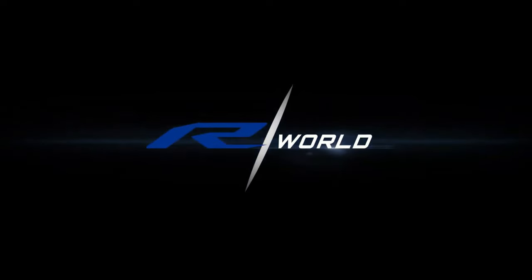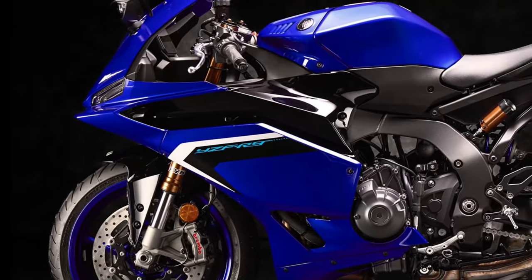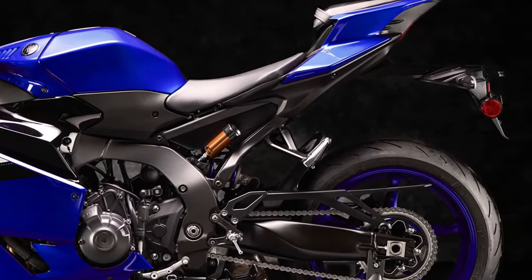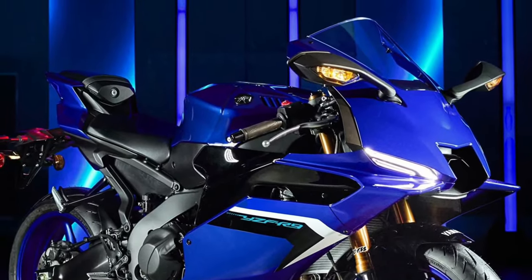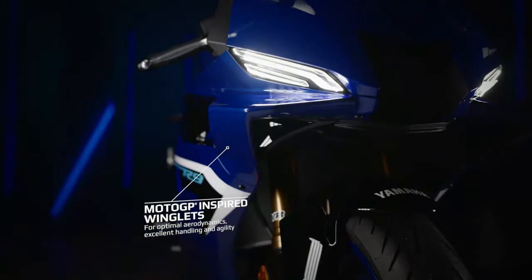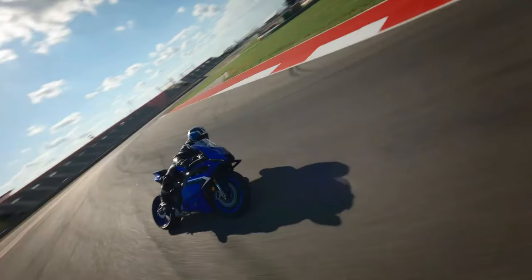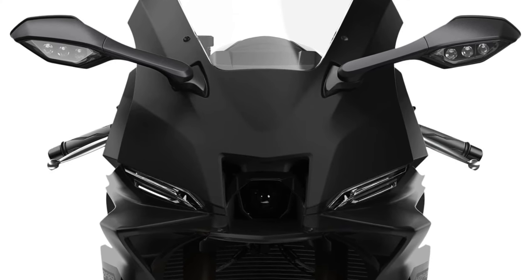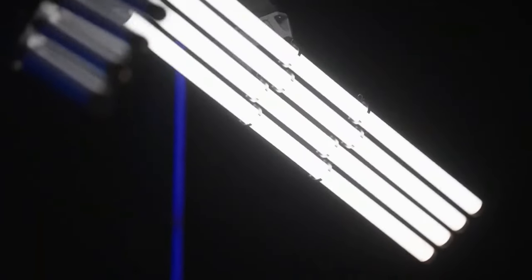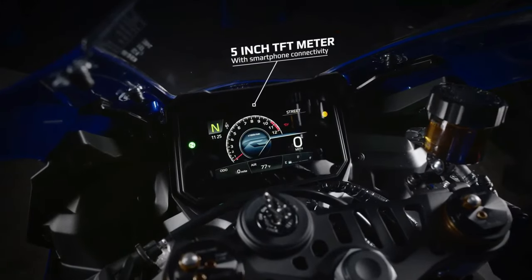The YZF-R9's exhaust system is engineered to optimize performance and deliver a thrilling exhaust note. A lightweight yet rigid aluminum frame forms the backbone of the YZF-R9, providing exceptional agility and responsiveness for conquering corners with confidence. The bike's suspension system features fully adjustable front forks and a rear shock absorber for a plush ride quality while maintaining stability. Aerodynamic enhancements including wind tunnel-tested bodywork and MotoGP-inspired winglets optimize airflow, reducing drag and enhancing high-speed stability. The YZF-R9 is equipped with a comprehensive suite of electronic rider aids including traction control, slide control, wheelie control, and selectable riding modes.